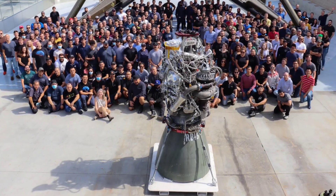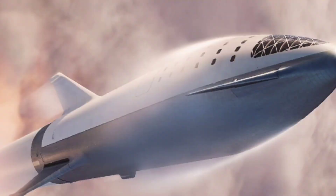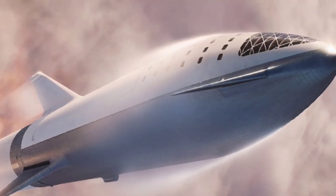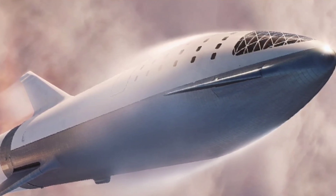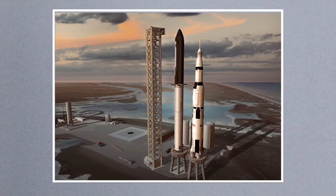Once SpaceX has qualified and ramped up production of next-generation Raptor 2 engines, Super Heavy's max thrust at liftoff could jump to almost 7,600 tons — approximately 16.8 million pounds — more than twice that of the current record holder, NASA's famous Saturn V moon rocket.